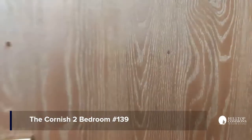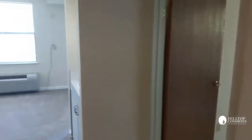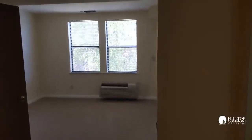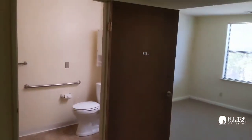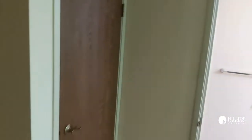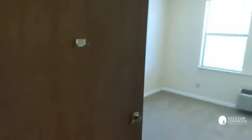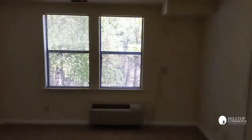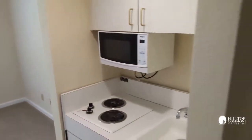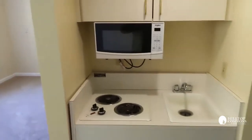We're entering apartment number 139. This apartment is a two-bedroom. Quick overview: the first door is the first bedroom, looking out into the living space. To the left is the door to the bathroom, and continuing left there's another closet that I'll get back to in just a moment. This is a basic overview of the apartment — the kitchenette and the bathroom, with a bedroom on the other side as well.